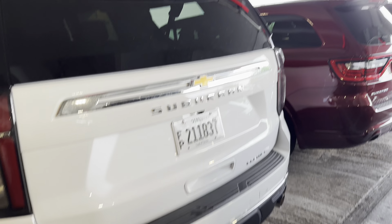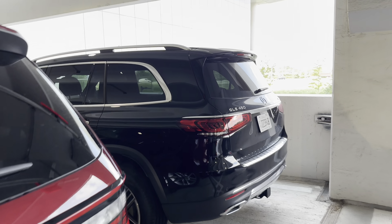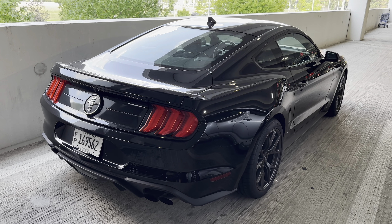Yeah, another premier fully loaded. GT Durango GLS 5450. Oh, we got a Mustang here.